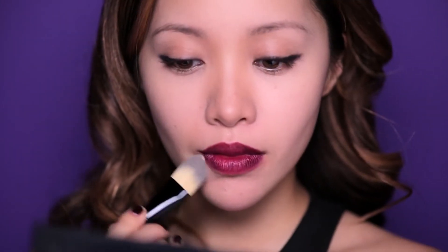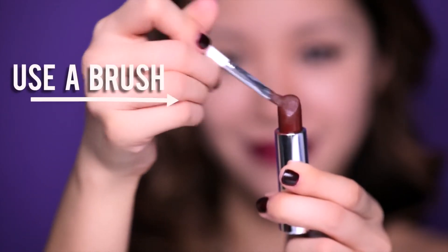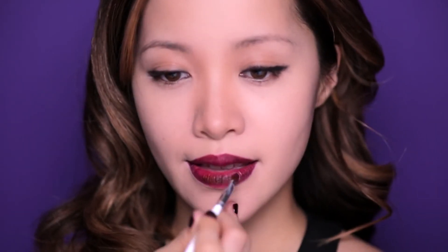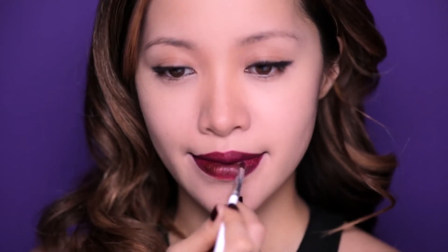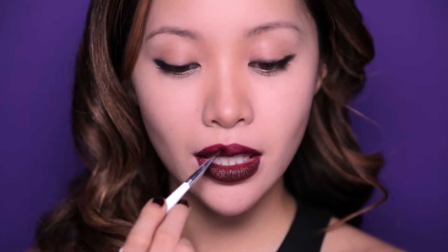We're not quite done yet — we got to conceal the area around the lips. Because it's all about creating a clean edge when you're wearing a dark lip. This will give you that sophisticated, elegant look. Now you can use your lipstick, but instead of applying it straight from the bullet, use a lip brush. The brush will help get the product on your lips evenly and gives you better precision.